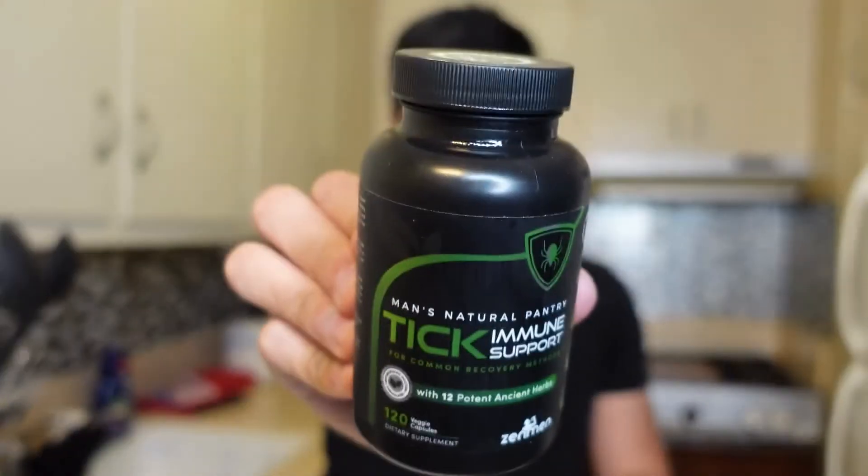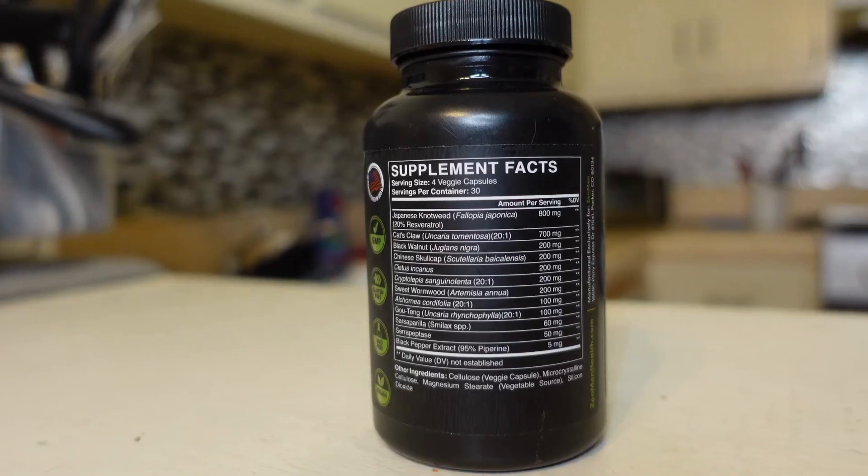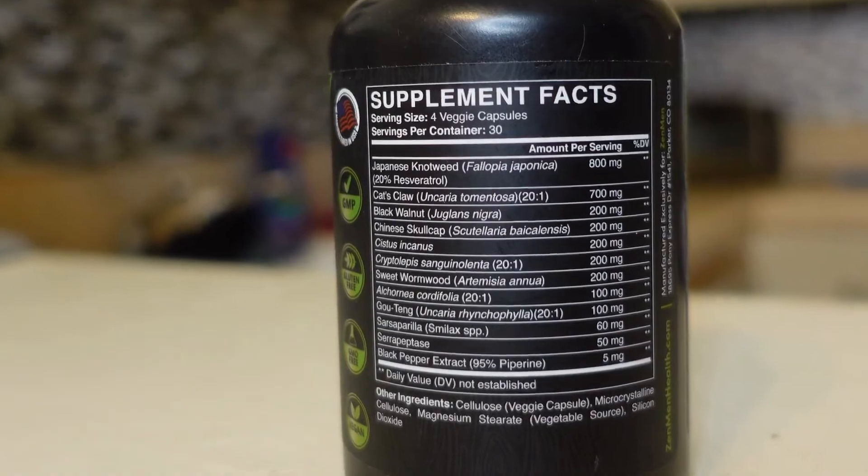This is Zenmin Immune Tick Support, a vegan, non-GMO supplement for men made in the USA. Unlike other supplements, this has Chinese skullcap for a healthy chronic inflammation response and sweet wormwood, a good antiparasitic and antioxidant. Also, no excess ingredients are added.